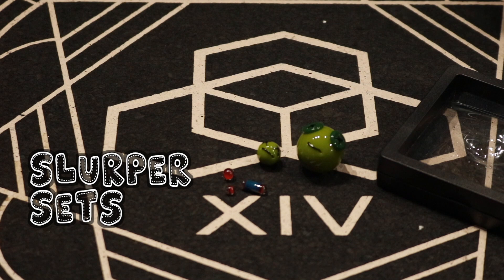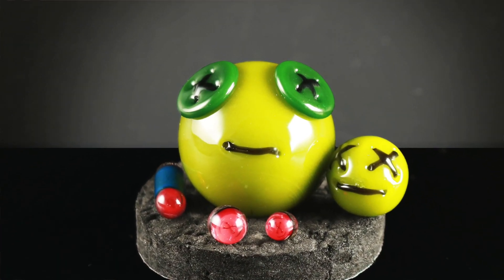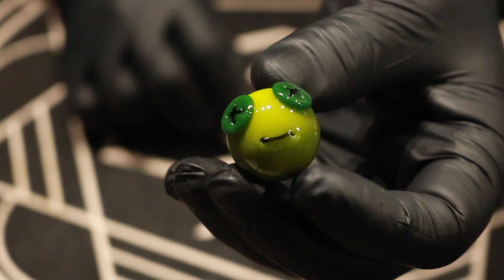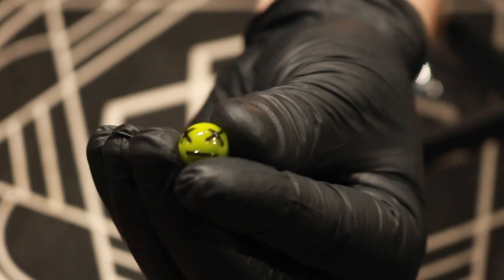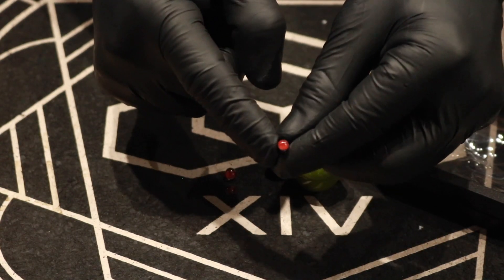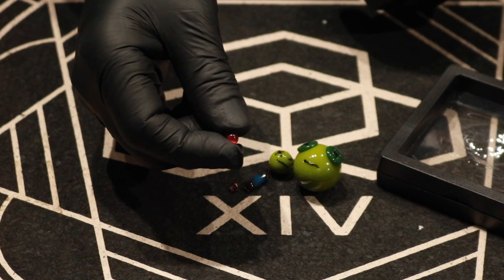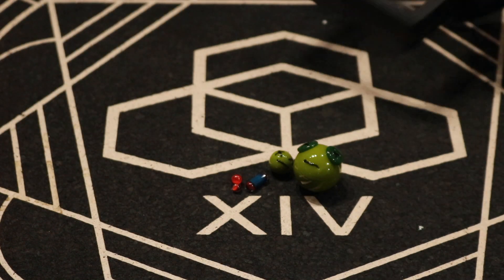We've got a couple of Terp slurper sets. These guys come with the full-sized marble that goes on the top of the slurper, what they call a valve which goes on the inside core of the slurper, and then there's a pillar or capsule with little stitching millies on either end, and a couple of pearls also with stitching millies. These go down into the bottom chamber of the slurper, and they come with displays as well.